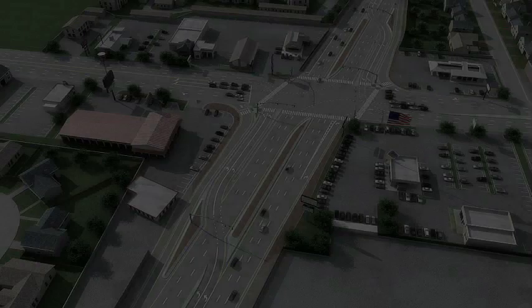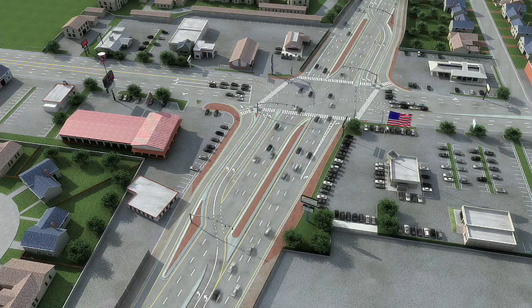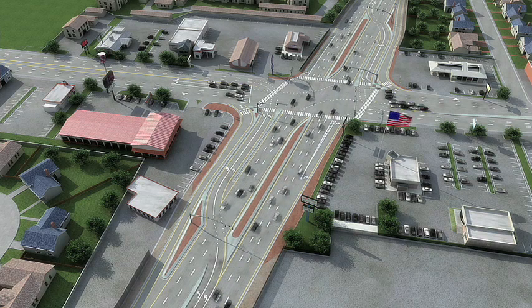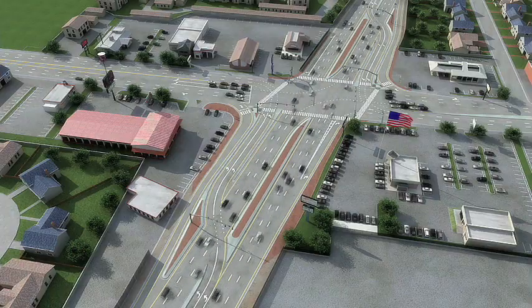In order to improve traffic flow and relieve congestion along 3500 South and Bangor Highway in West Valley City, UDOT is introducing a new intersection concept called a continuous flow intersection.